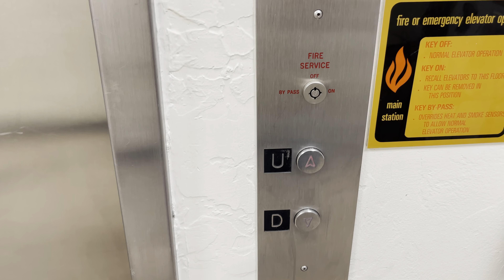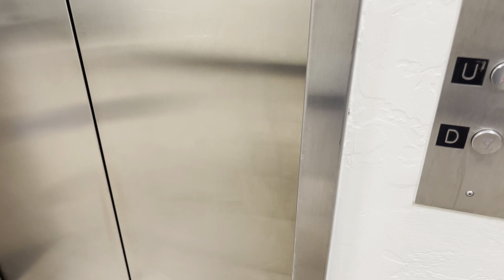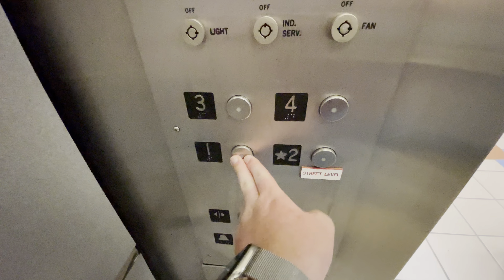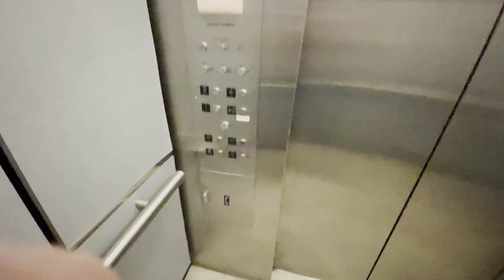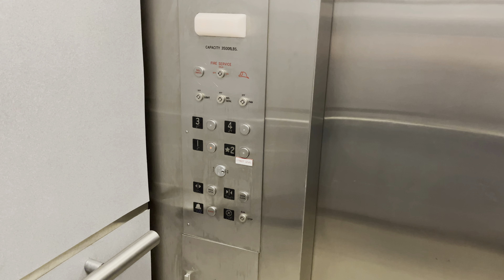This is the North Elevator at the Stuart Observatory at the University of Arizona in Tucson, Arizona. Let's go to one. One. Here at one, that goes out.